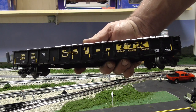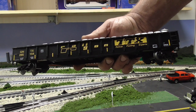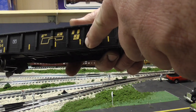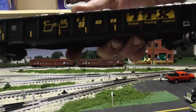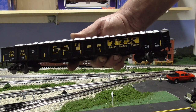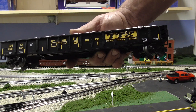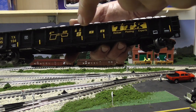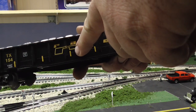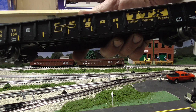This is the MTH Premier gondola car — this just came out last year, so this is their most current one. You can see it has the proper reflective tape for 2015 and newer freight cars, because this is a modern piece of rolling stock they're trying to model. That's why the older gondola cars do not have reflective taping — Conrail was long gone before reflective tape was required.